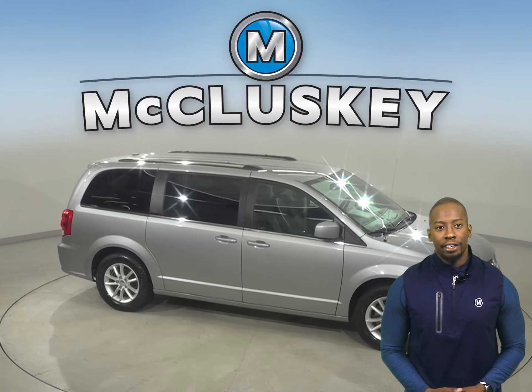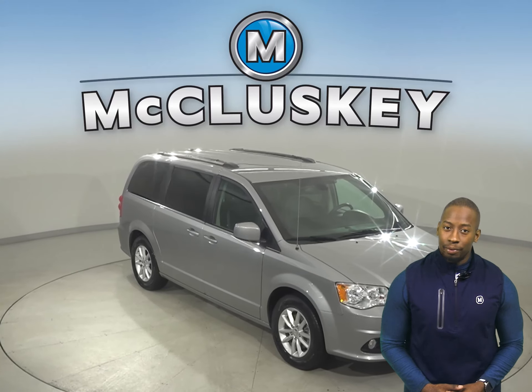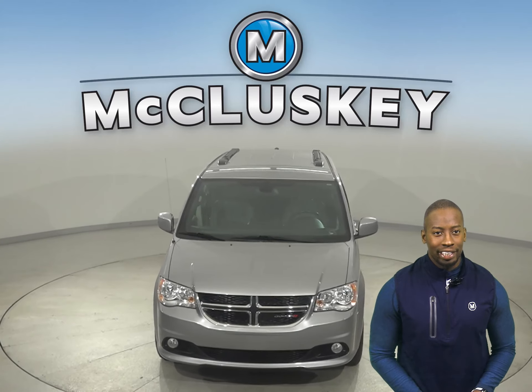It even comes with a clean one-owner Carfax report for some added peace of mind. We'll also throw in our completely free lifetime warranty to keep this van covered for as long as you own it.